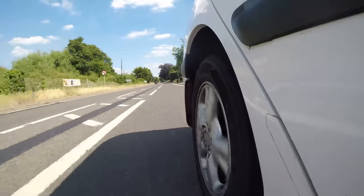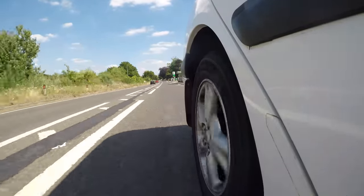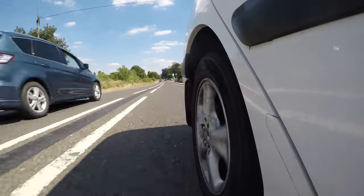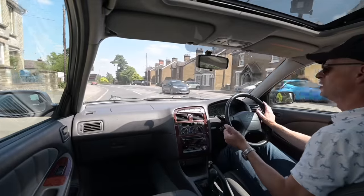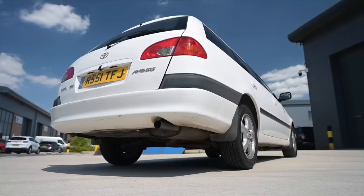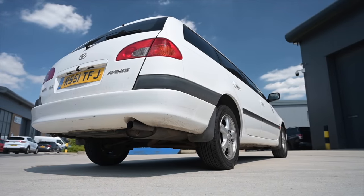Mid-to-large family-sized cars — you had the obvious Mondeo and Vectra, but then of course you had the Passat, the Accord, the Alfa 156, the Laguna, the 406. There were more I'm sure, but there were just so many of them at the time. Before the SUV explosion, if you had a family, this is the kind of thing you bought.